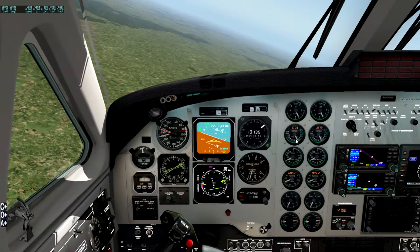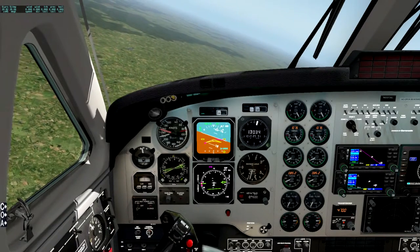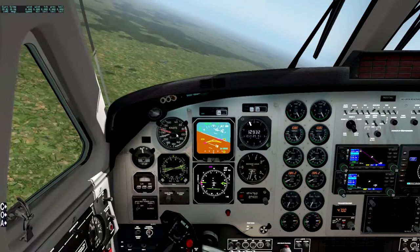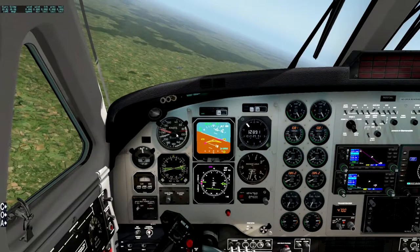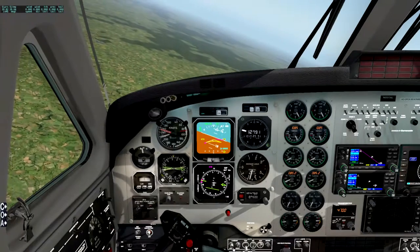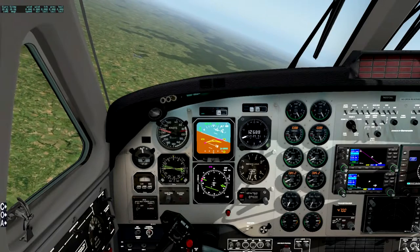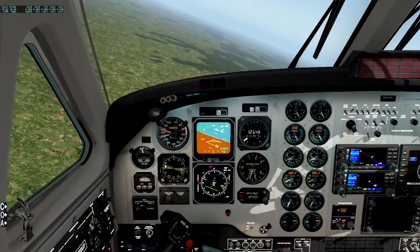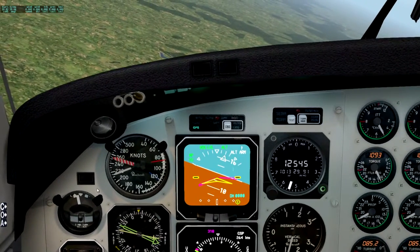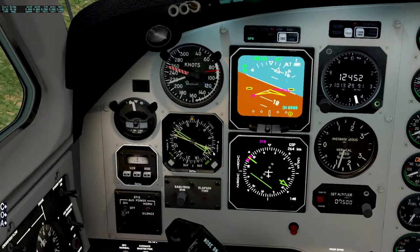The reason I'm circling now is that there's no point flying away from the airport without descending. Let's have the landing lights on because we're down below 10,000 feet. Now we're flying towards the tail of the lines again.